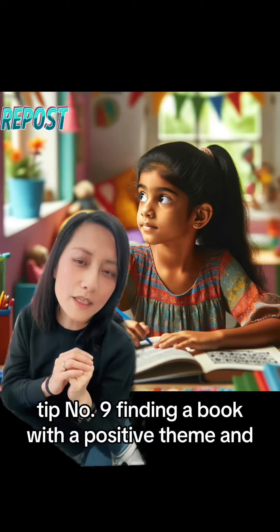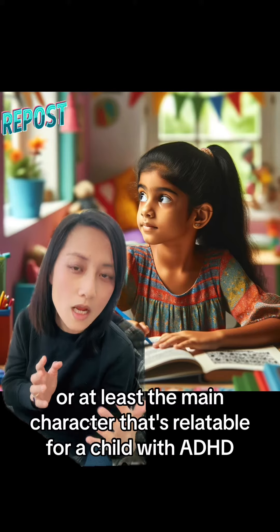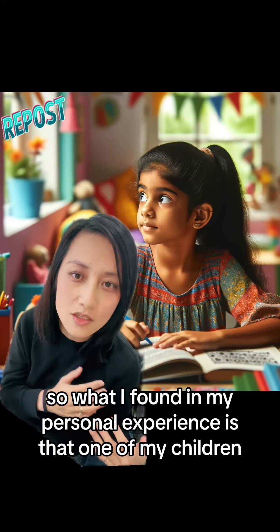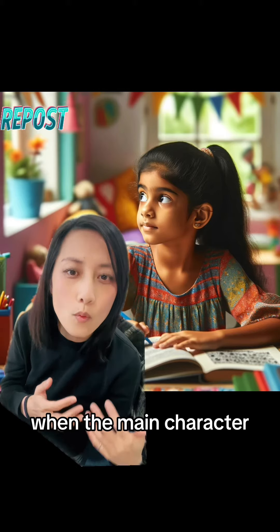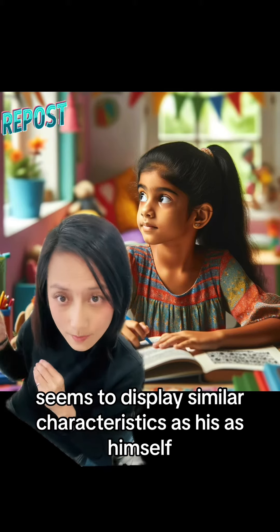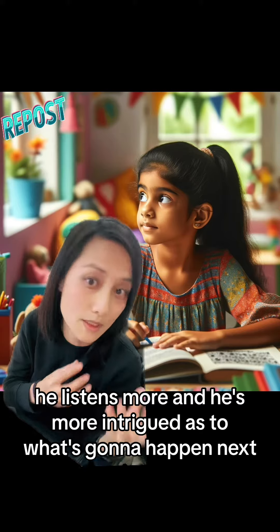Tip number nine: finding a book with a positive theme, and/or at least a main character that's relatable for a child with ADHD. In my personal experience, one of my children listens more and is more intrigued about what happens next when the main character displays similar characteristics to himself.